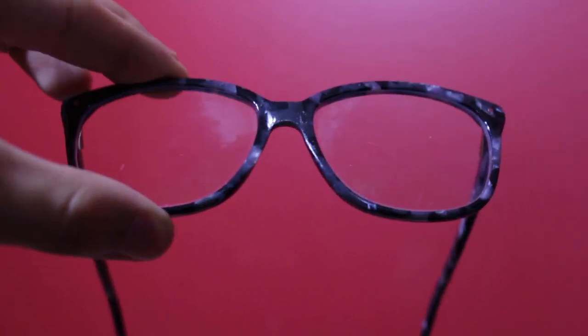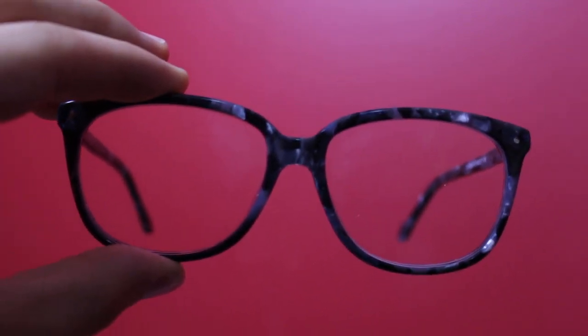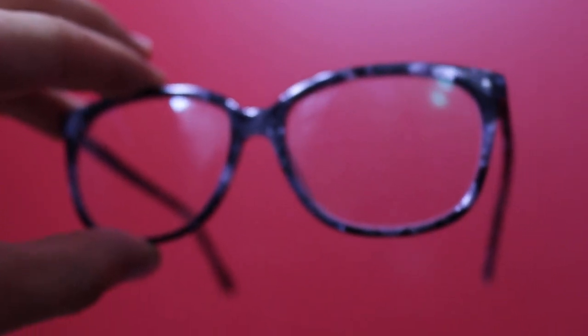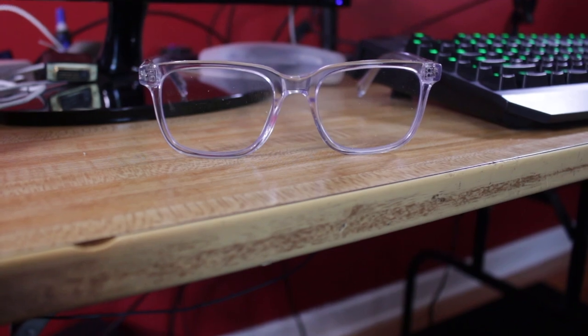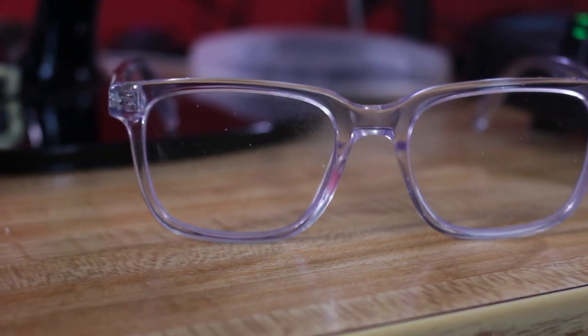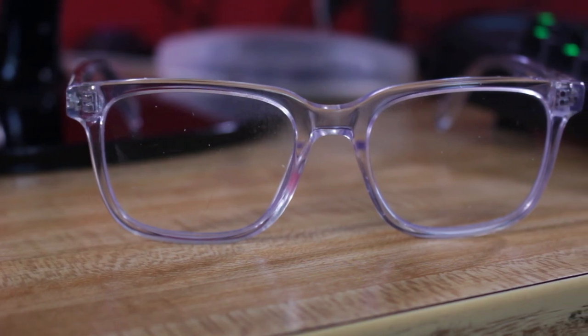Now I have two pairs of these glasses. These are ones from a site called iBuyDirect that I got for about $30, and there's also ones from a site called Zenni Optical I have, which are clear frames. Those are cool as well. I'll have both links down in the description so you can check it out.